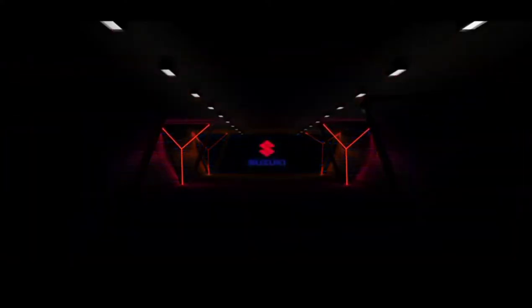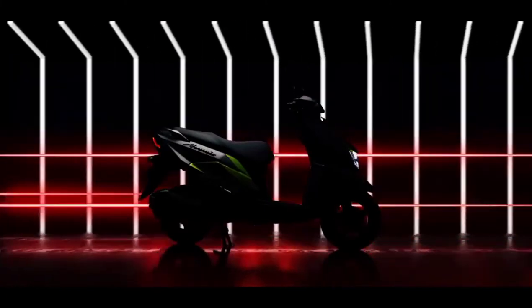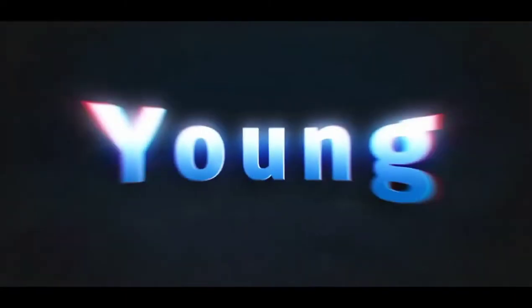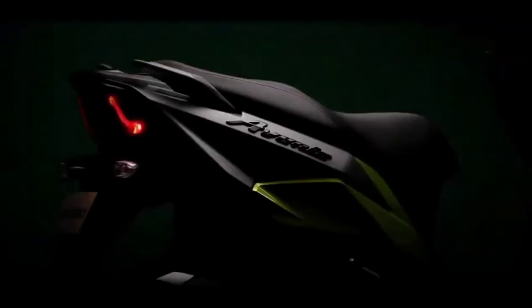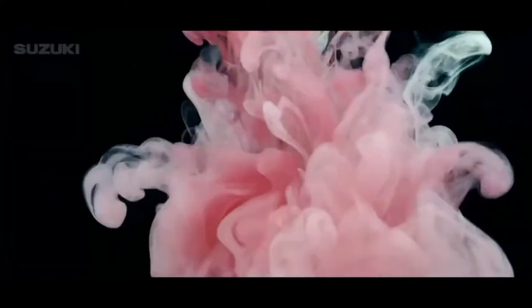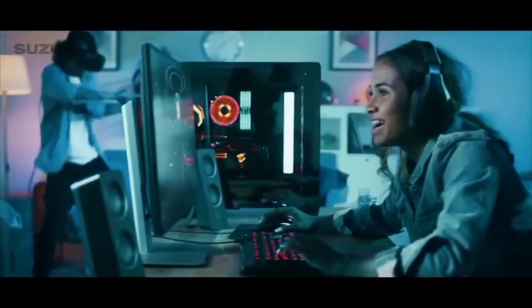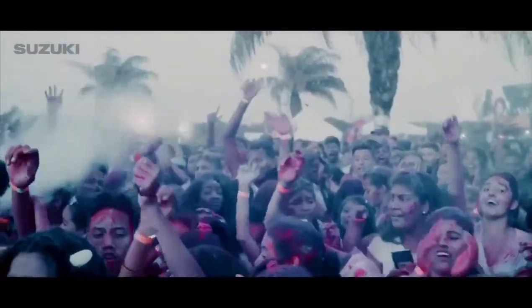Finally, the moment for which we all have been waiting for has arrived. It's time to power up your fun quotient and feel the adrenaline rush, presenting the new Suzuki Avenis, designed exclusively for a generation that seeks pleasure, zest and excitement from every second of their life.